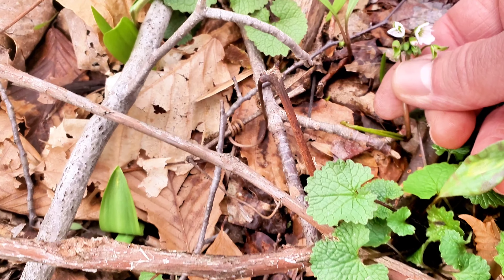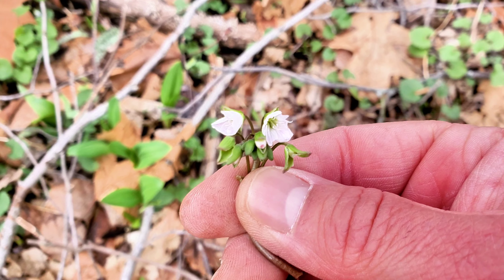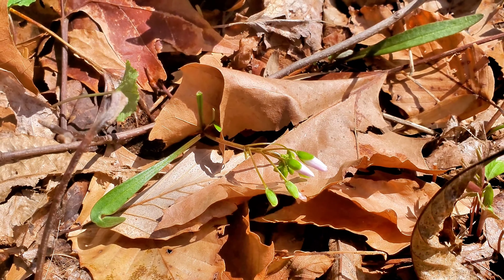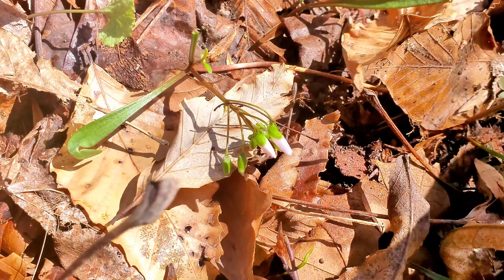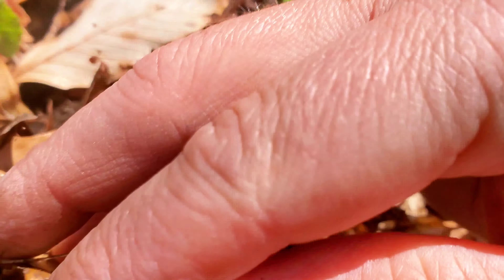Here's one of those spring beauty plants. You can eat the whole spring beauty plant — the flowers, the leaves, and everything — but the best part in my opinion is something called the corm. It takes a little bit of work to get to it.